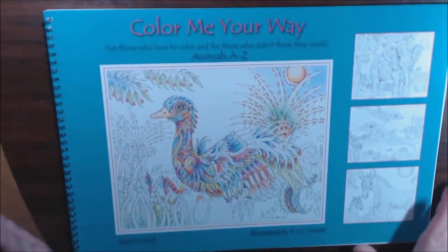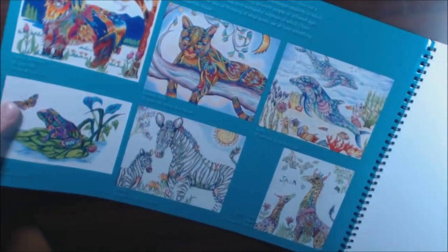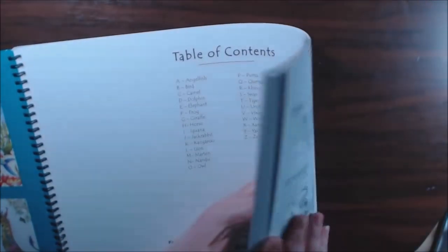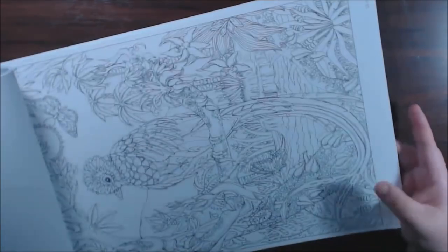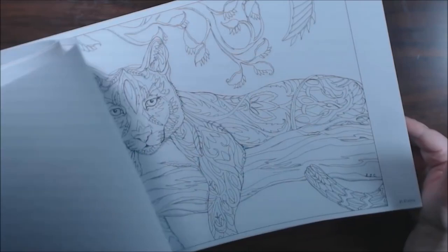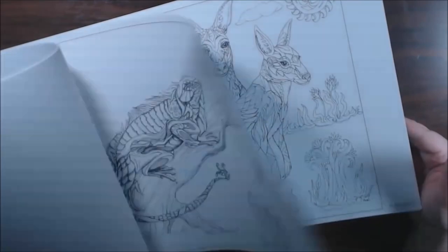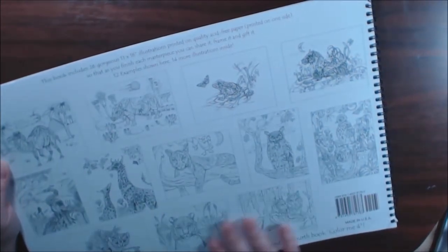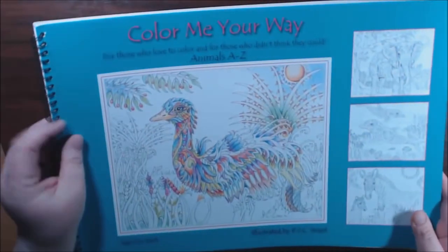They're very inexpensive for such a big book — well worth your money. One more: Color Me Your Way — this is the first one. Some of the animals have lots of hidden items. You can watercolor them, they're perforated so you can tear them out, you can paint them or use markers — anything. 26 pages, 11 by 16, spiral bound.